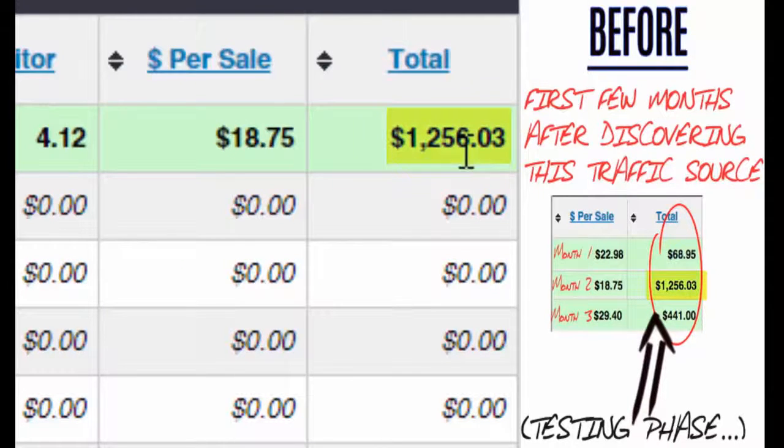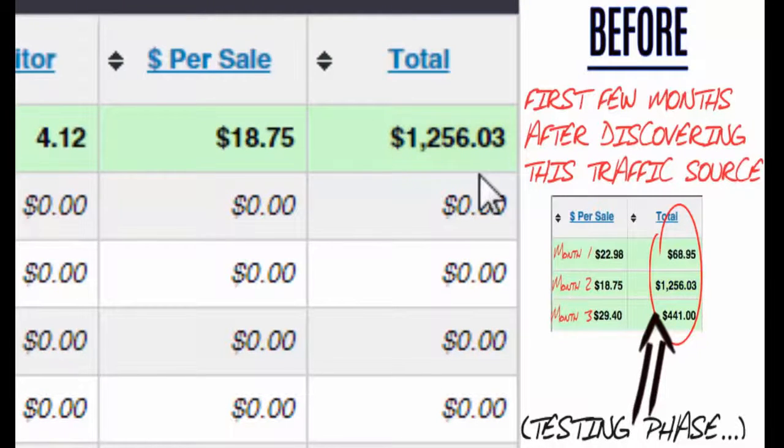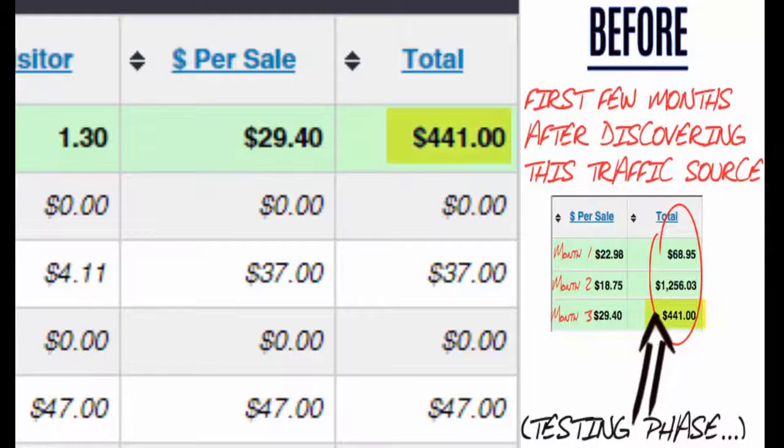I'm not saying sixty-eight dollars is a huge amount, but it was certainly enough for me to want to test this further. The following month I made over twelve hundred dollars, which was great. Then going into my third month I made about four hundred and forty dollars — this was my testing phase. The truth of the matter is, if you want leads and sales, you need traffic and you need it fast. As newbies we're somewhat terrified when it comes to buying traffic, but it's the fastest and most reliable way to consistently profit online, if you know where to get high-converting, dirt-cheap traffic that's instantly targeted and cheaper than Facebook ads.